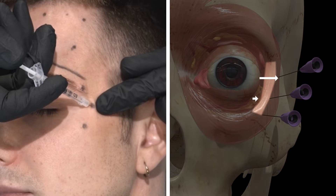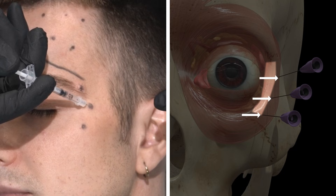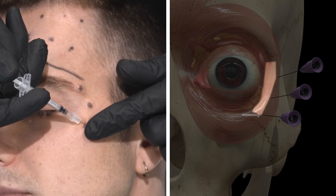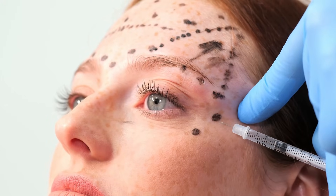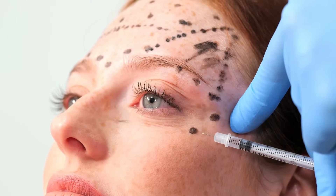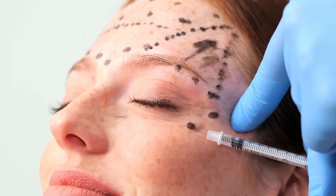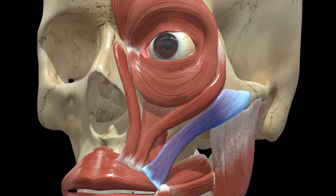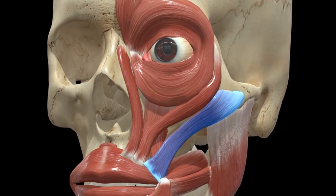Probably the most common area I see new injectors make a mistake would be around the orbicularis oculi, particularly the inferior lateral part of the eye. You only really need to pop the bevel of the needle in one to two millimeters and you're right on top of the muscle. If you keep going, you actually go through the fat, and the next muscle you come to is the origin of the zygomaticus major, which can lead to a droopy smile, particularly if you're too inferior.